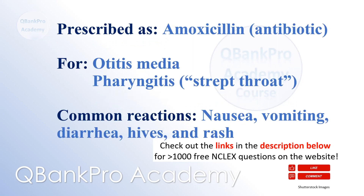Amoxicillin is commonly prescribed as a generic antibiotic for the treatment of otitis media and pharyngitis, or strep throat. Common adverse reactions include nausea, vomiting, diarrhea, hives, and rash.